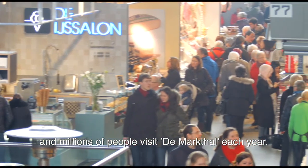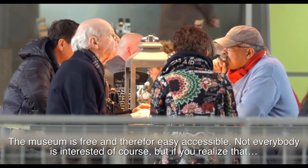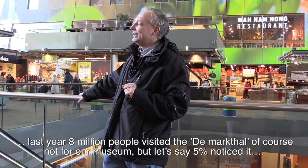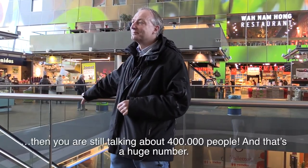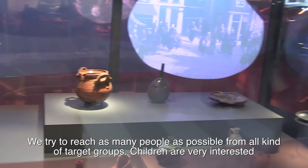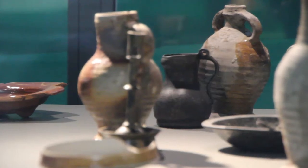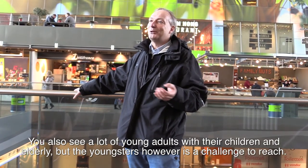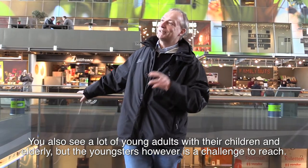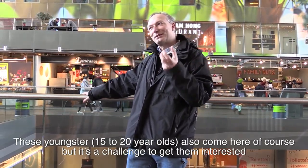It's fantastic to see the finds in the same place where they were discovered, and millions of people visit the Markthall each year. The museum is free, so people can just walk by — some more interested than others. Last year 8 million people visited the Markthall; even if 5% engaged with the Tijdtrap, that's 400,000 people. Children are very interested in the old things and educational programs are built around the Tijdtrap. However, youngsters between 15 and 20 are a very difficult group to get involved — it's a challenge.